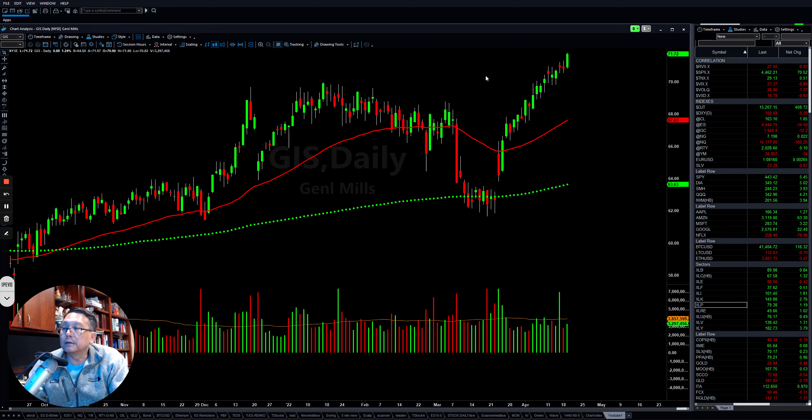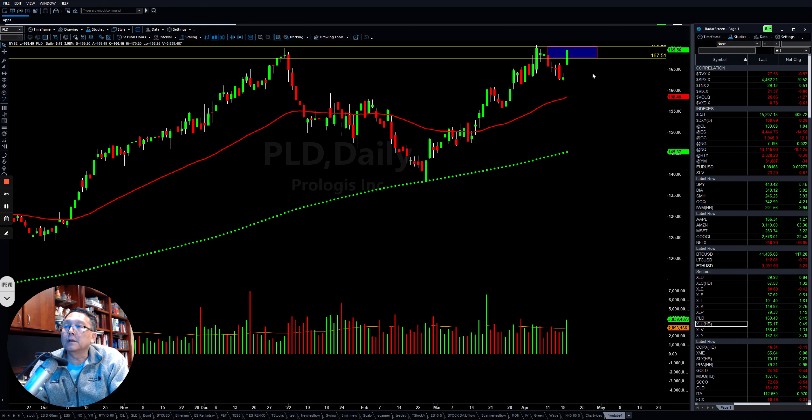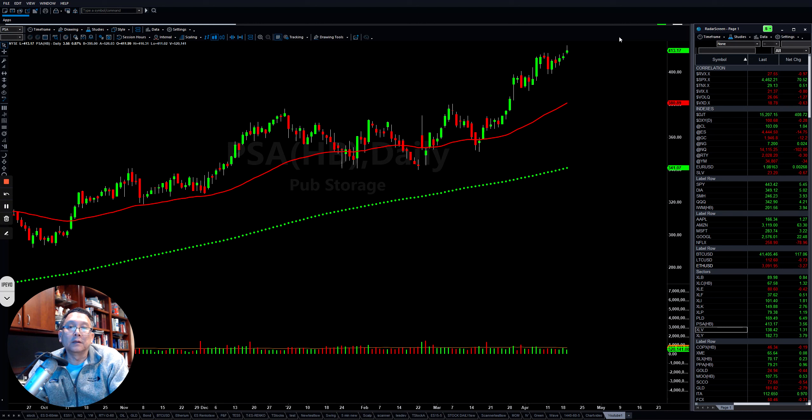GIS — General Mills — still hanging tight to the upside. Looking at Real Estate, it also tried to turn around today. If it can clear the resistance here, it will still have room to rally. Some stocks like PLD are trying to come back up and push through this level — if they can clear this area, they're even more bullish. PSA is also a stock that will continue to make it higher.